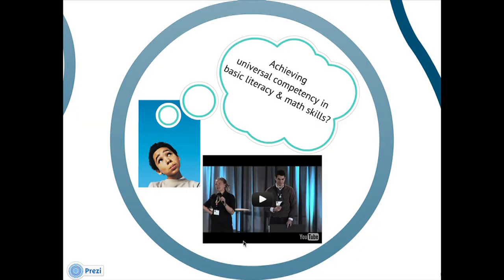Last year at Big Ideas, we had the challenge of figuring out a really creative way to achieve universal competency in basic literacy and math skills, and we thought Casey, a middle school teacher from Louisiana, really explained it the best way possible.